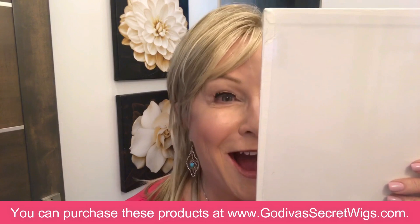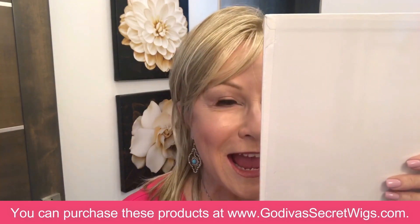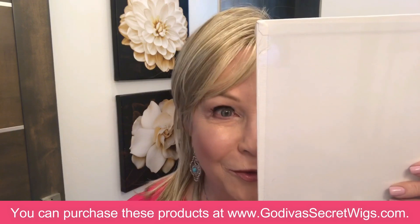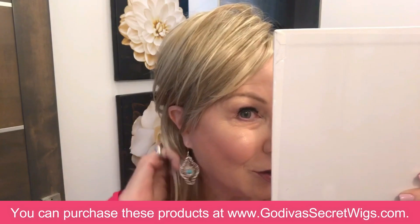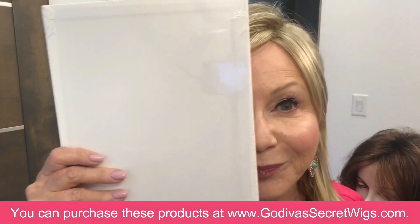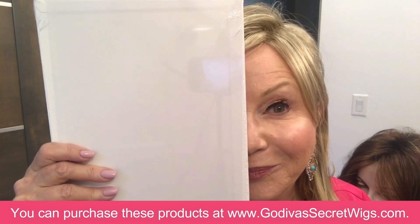Hi everybody, I'm Rochelle with Godiva's Secret Wigs and I want to talk about two very important things today. I want to talk about our eyebrows, so take a look at my face right here with my fantastic Madison on. Now I want you to see my eyebrows with nothing on them.